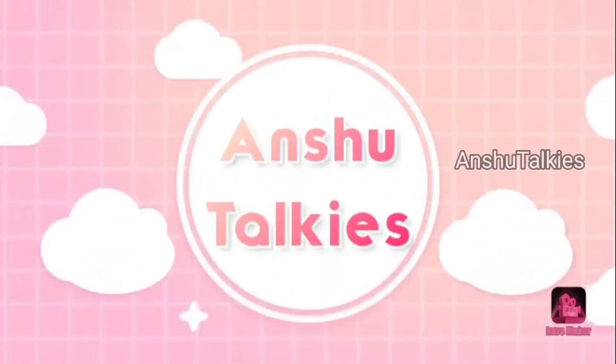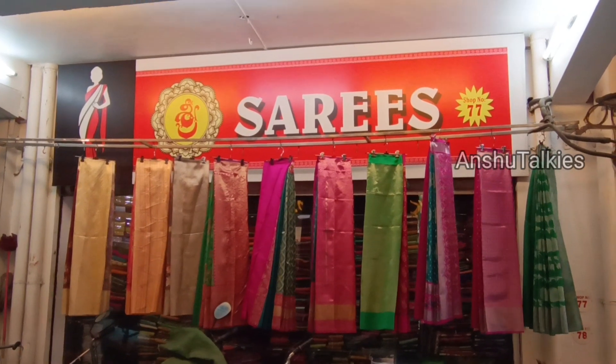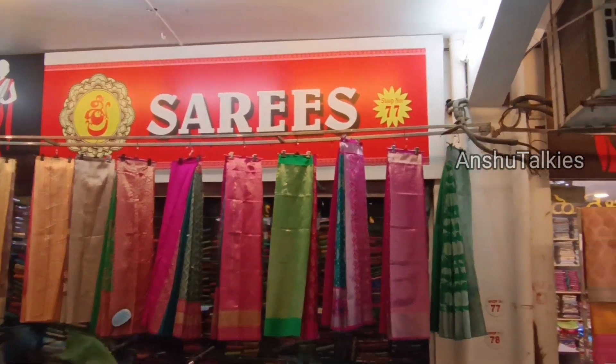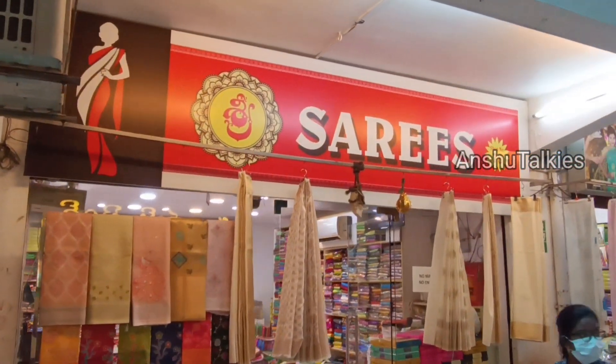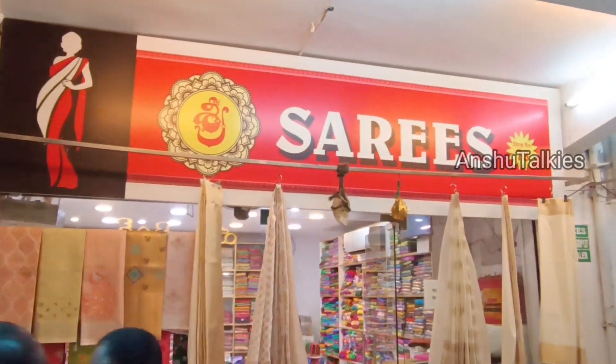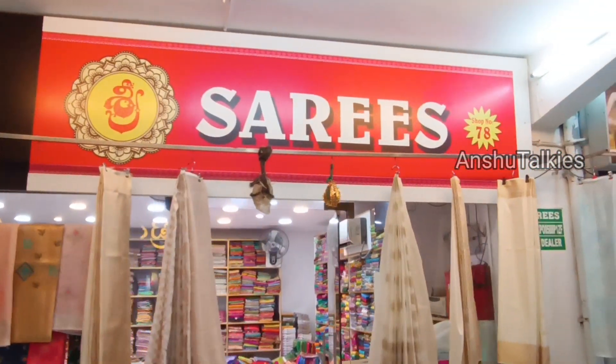Hello everyone, welcome back to On Shoot. In the past, we have a shop in a cloth market. In this video, we have to do a brand new designer sari's collection.